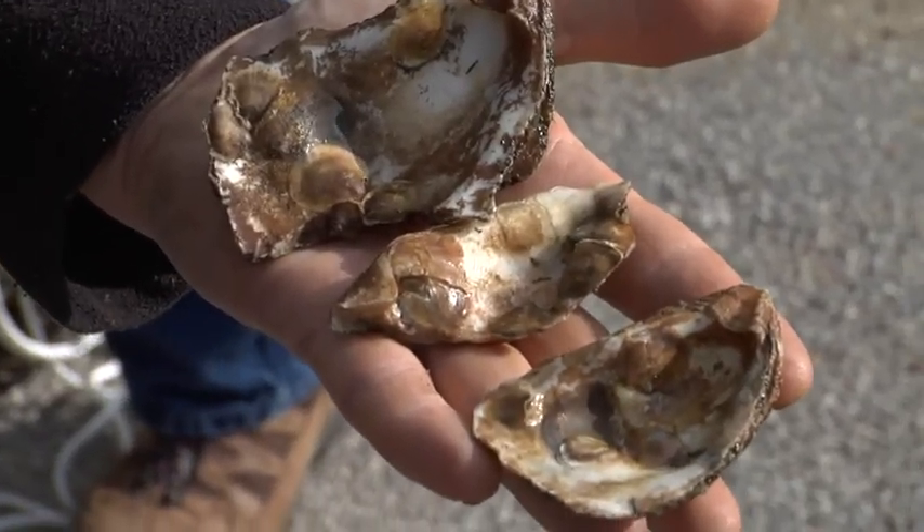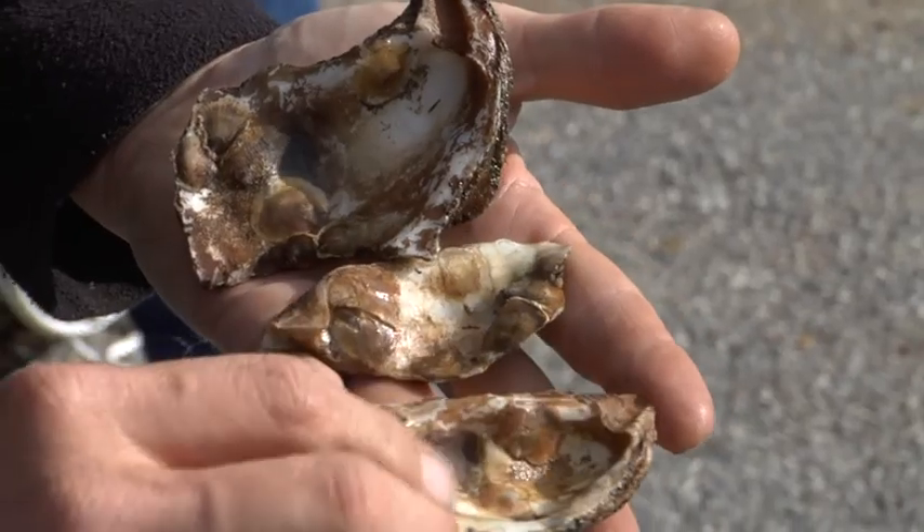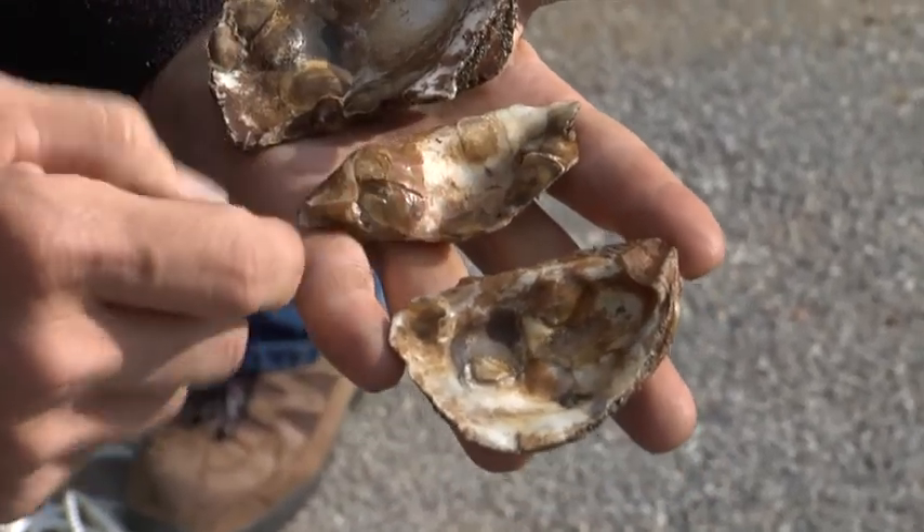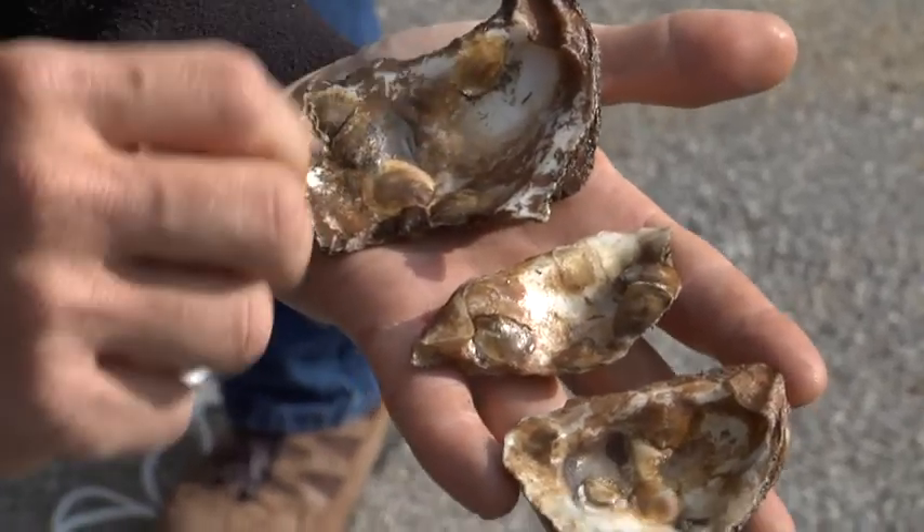Spat are young oysters less than a year old. Here's a shell — it has one, two, three, four spat. This one has one, two, three, four, five. None on that side and a few here.